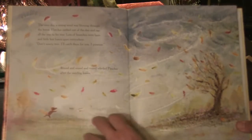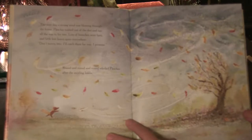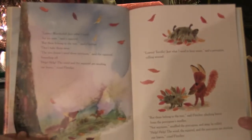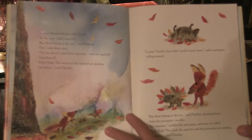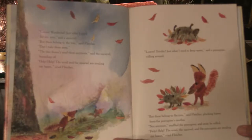The next day, a strong wind was blowing through the forest. Fletcher rushed out of the den and ran all the way to his tree. Lots of branches were bare and little lost leaves spun everywhere. "Don't worry, tree. I'll catch them for you. I promise." Round and round and round whirled Fletcher after the swirling leaves. "Leaves! Wonderful! Just what I need for my nest," said a squirrel. "But these belong to the tree," said Fletcher. "Don't take them away." "The tree doesn't need them anymore," said the squirrel, bounding off.